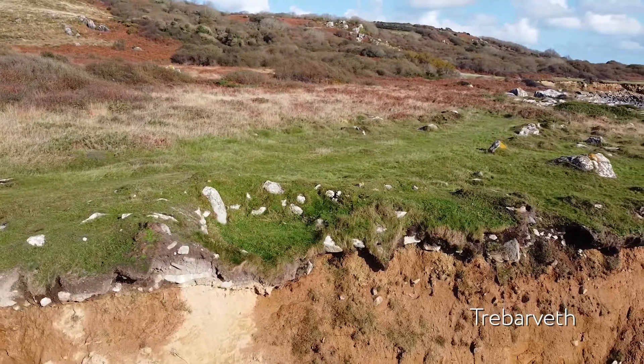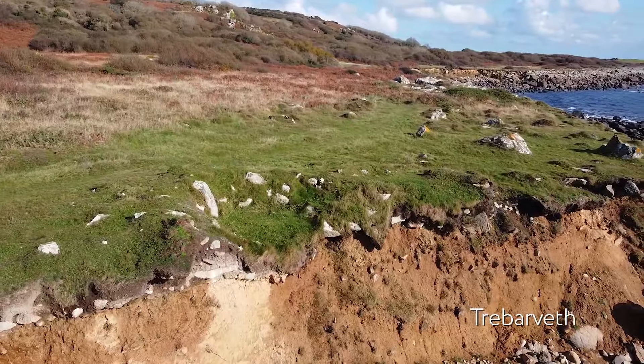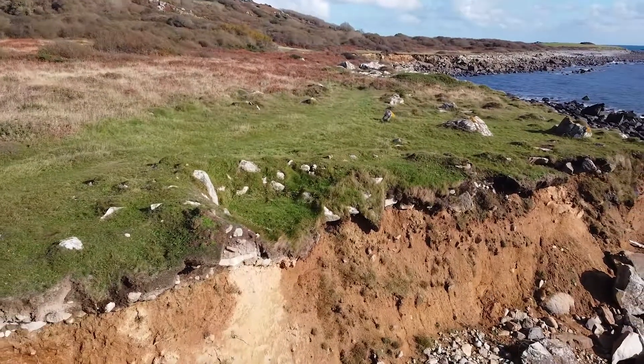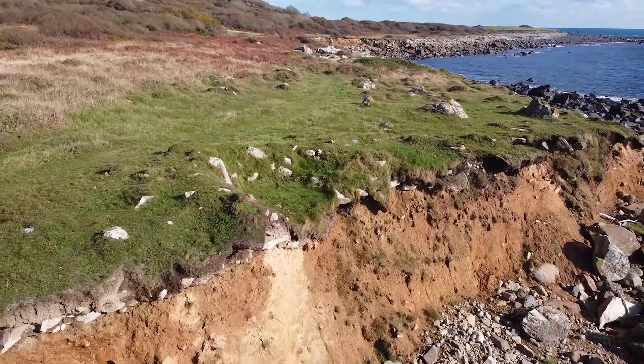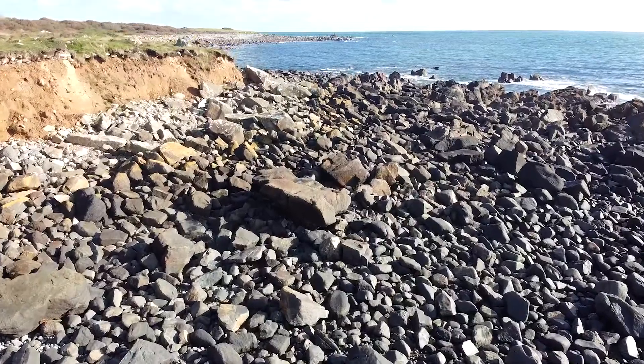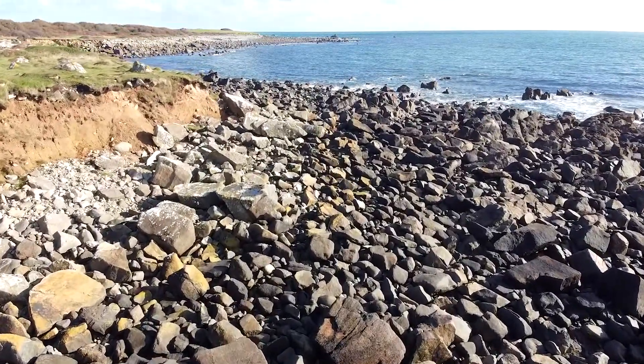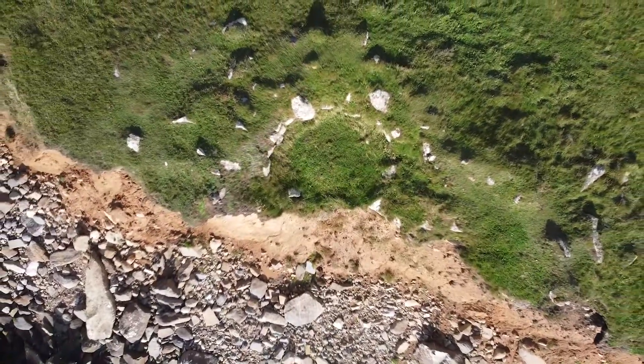If you go down there today, one of the roundhouses has been cut through and eroded by the cliff and you can see a big orange mound in the cliff face — it's all made of this pottery. It falls down onto the beach and quite often when people walk along there they say 'wow, look at this pottery.' They collect a lot of it and the first place they go to take it is Helston Museum.